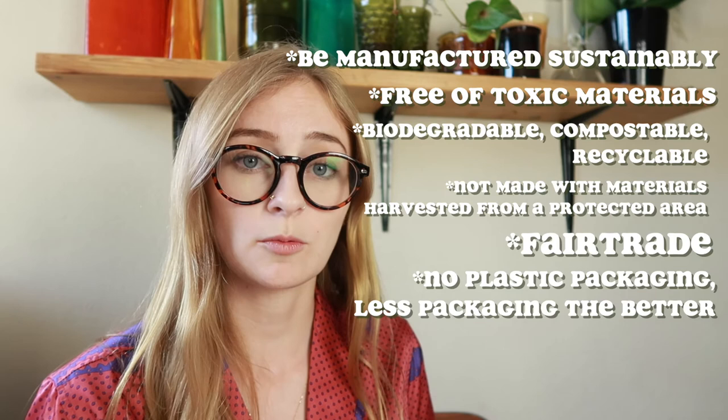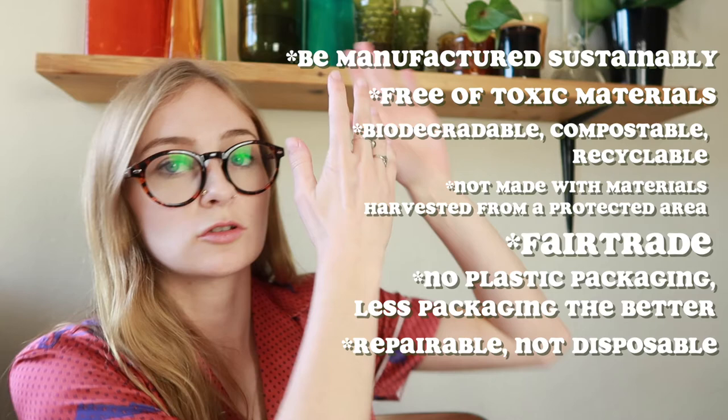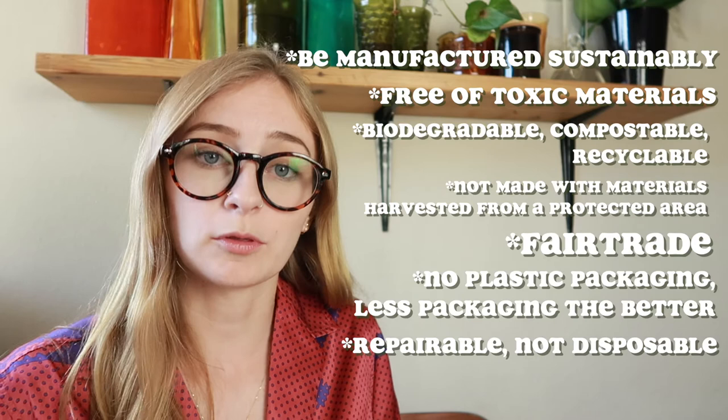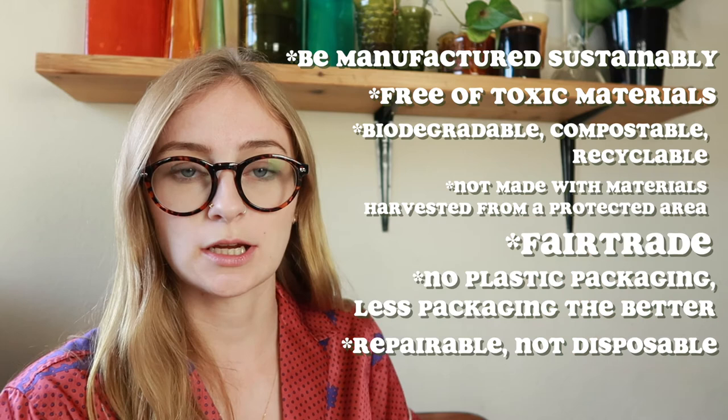These are the criteria to look for when a company claims to be sustainable — backed up with real evidence and facts. Generic labels like eco-friendly, natural, organic, and green can be confusing to consumers because they're very vague. But more specific claims like fair trade or Leaping Bunny certified — that's the cruelty-free organization — are much harder to fake because there are real consequences for lying about those certifications. Focus on specific claims and seals of approval from actual organizations you can research.